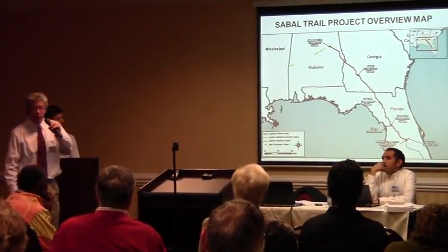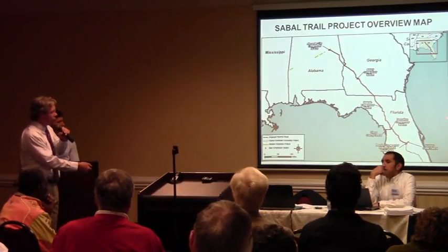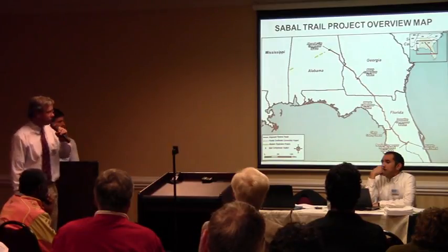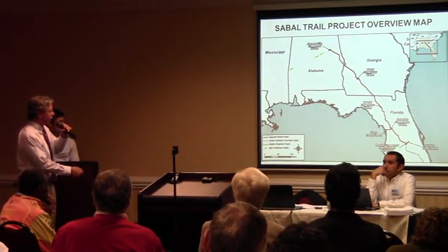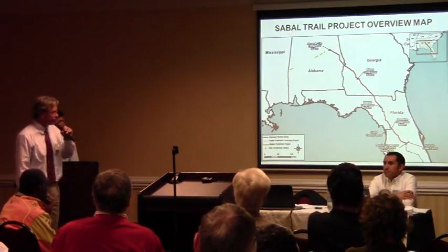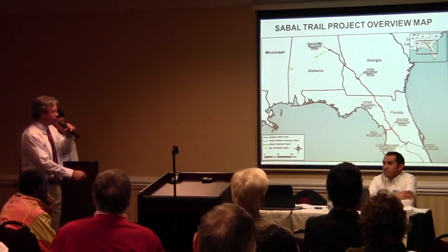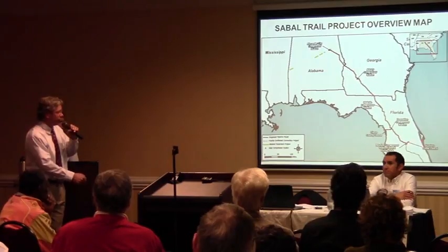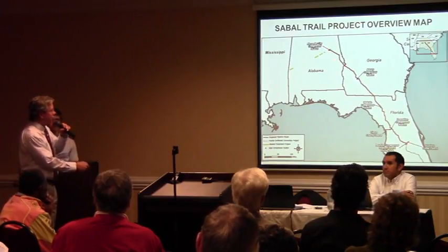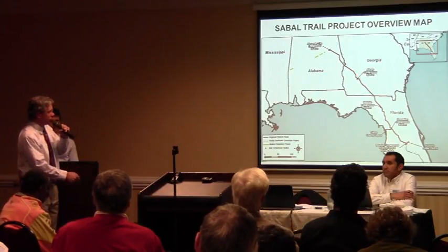The Sable Trail project includes a mainline that extends from near Alexander City in Alabama through Georgia all the way down into central Florida to what would be a new central Florida hub that would interconnect with two other pipeline systems. It would include a Citrus County lateral, a small pipeline that extends to the west in western Florida, and the Hunter's Creek lateral, which is another small pipeline. There would be five new compressor stations associated with the Sable Trail project.